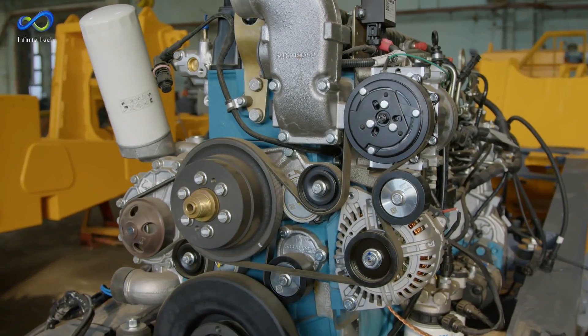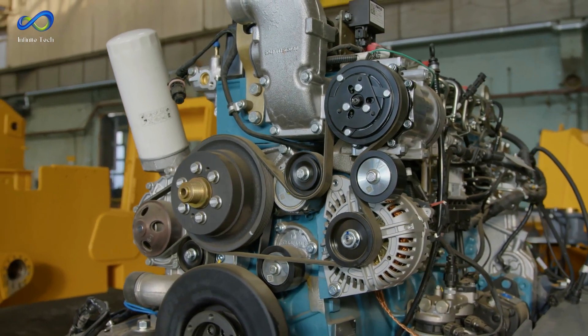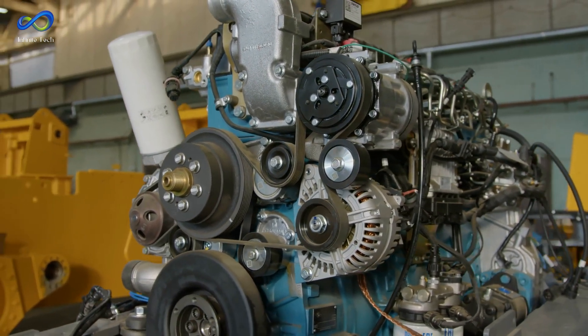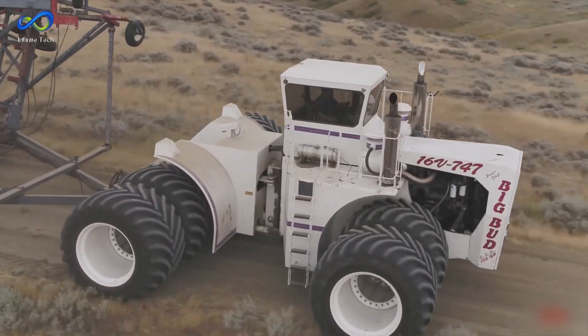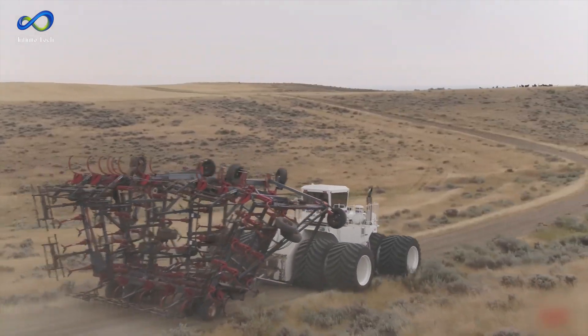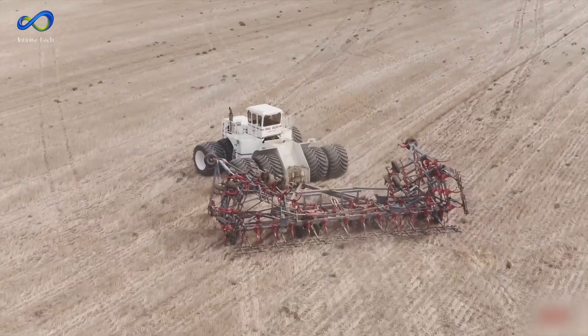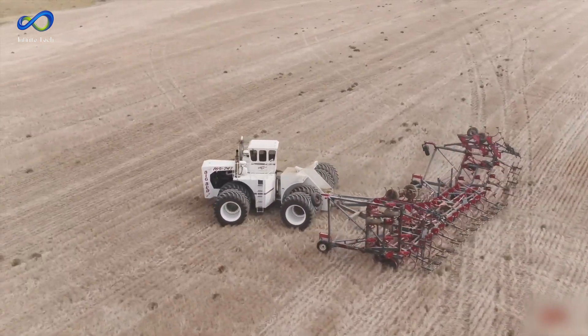There's more. Underneath that colossal body is a 16-cylinder diesel engine, churning out a mind-blowing 900 horsepower. In 1978, this beast came with a price tag of $300,000. Can you imagine this colossal machine's impact, considering its size, power, and capabilities back in the day? It's truly a legend in the world of tractors.